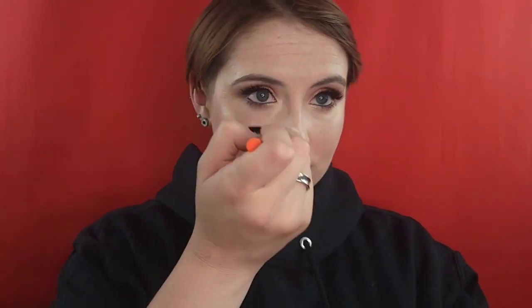Then I went ahead with the highlighter — this is the Ambient Metallic Strobe Lighting Powder, a new shade called Beaming Strobe Light in the shade Golden Sun. It is a little bit darker than I would usually go with a highlight; I usually prefer more of a champagne color. It's a little bit more of a gold, but it still looks gorgeous.